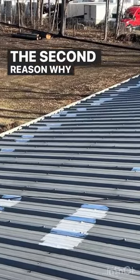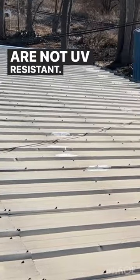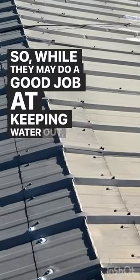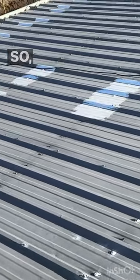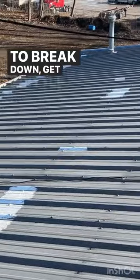The second reason why past repairs fail prematurely is they are not UV resistant. So while they may do a good job at keeping water out, they don't do a good job at resisting exposure to the sun. Over time, the sun hits them and they begin to break down, get brittle, and crack.